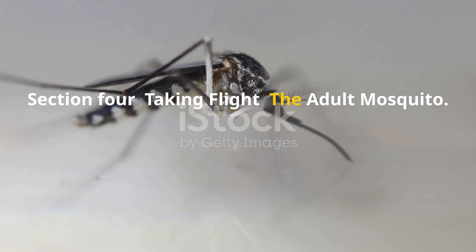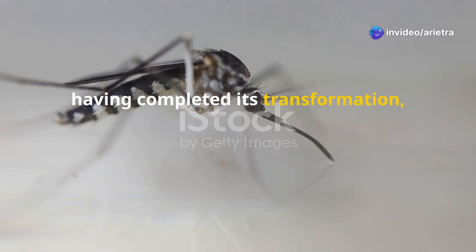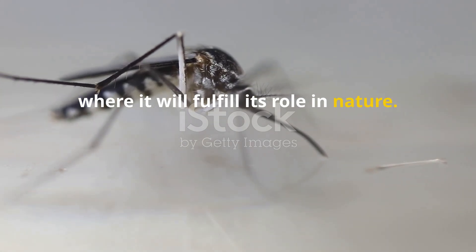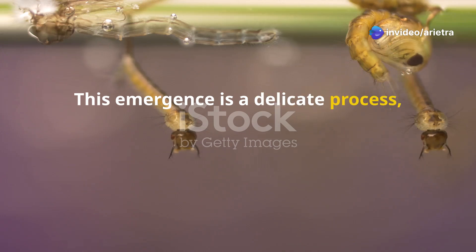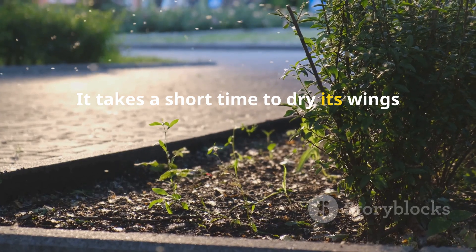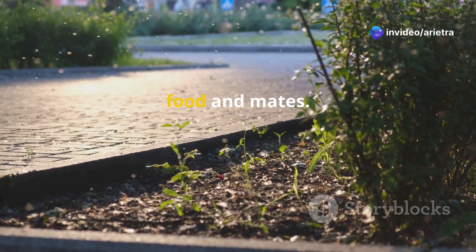Finally, the adult mosquito, having completed its transformation, is ready to take on the world. This is a crucial stage in its life cycle, where it will fulfill its role in nature. The adult mosquito emerges from the pupal case — a delicate process requiring it to carefully break free from its aquatic home and transition to the air. It takes a short time to dry its wings and fly off. The wings, once dry, are strong and capable of carrying the mosquito to new locations in search of food and mates.